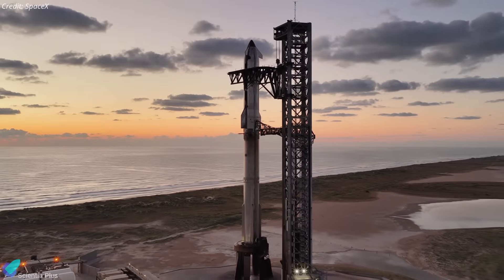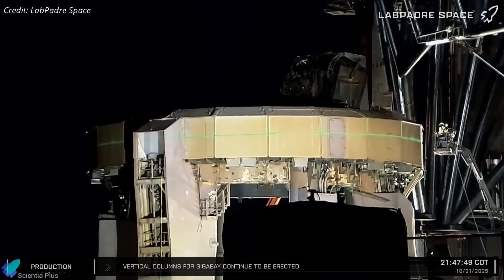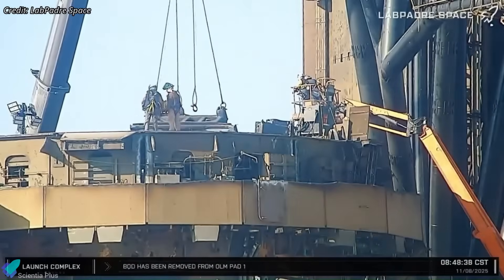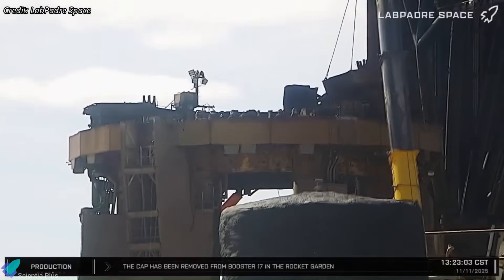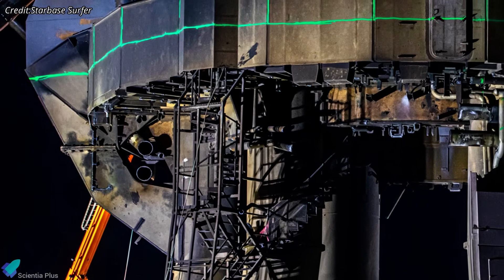While the next generation vehicles take shape, ground infrastructure is being overhauled. Pad 1 is deep into demolition as SpaceX rebuilds it for Block 3 operations. Most of the upper mount ring is already gone, along with the internal pipework, electrical routing, valves, clamps, and other hardware that sat inside the mount. The propellant lines beneath the OLM have also been removed, clearing the way for deeper teardown.